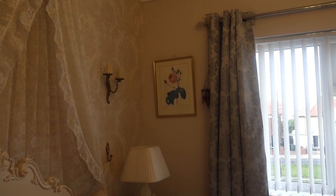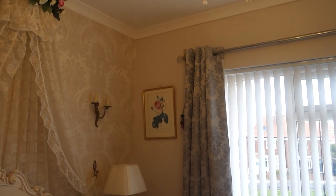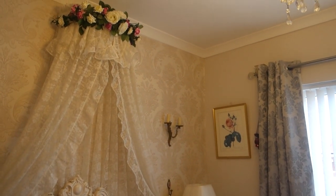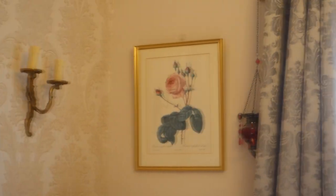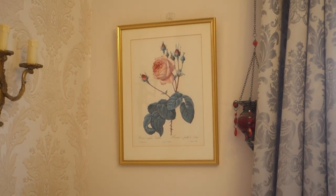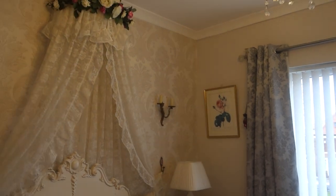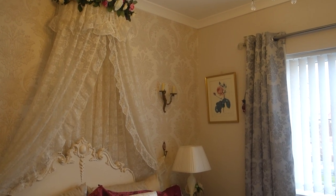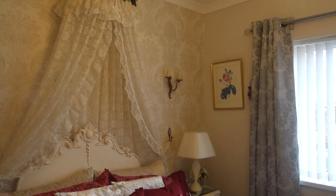I've put the picture up in the bedroom — tell me what you think of it in the comments below. I thought the rose on the picture went with the roses on my bed coronet. I really like it — I think it looks within keeping with the room, not that the room has really got a theme, but you know what I mean.